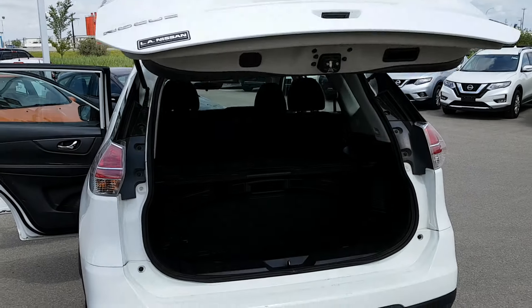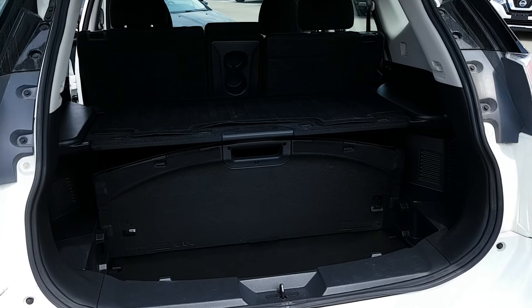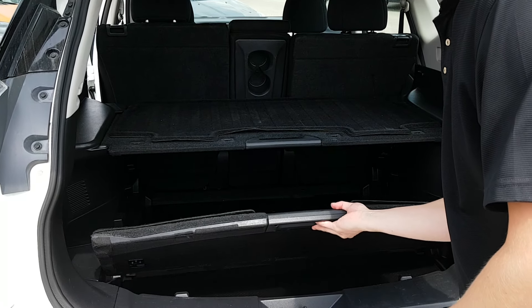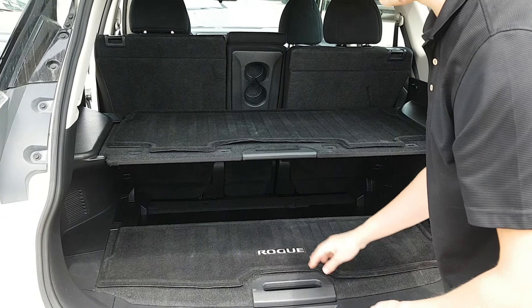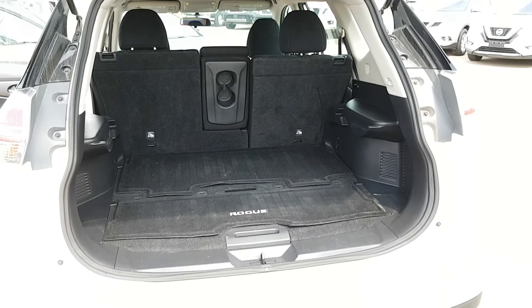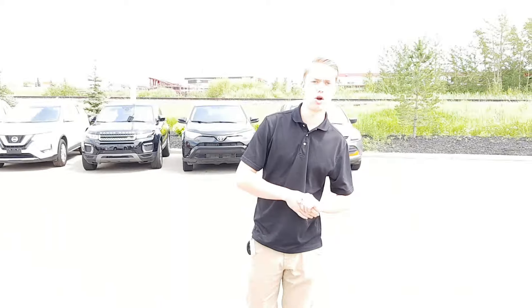Moving to the back cargo area, your backup camera is tucked away nicely so no dust or debris will get on there. This one also has Nissan's patented divide-and-hide system, so you can actually move these trays into about 18 different configurations depending on what you're storing.